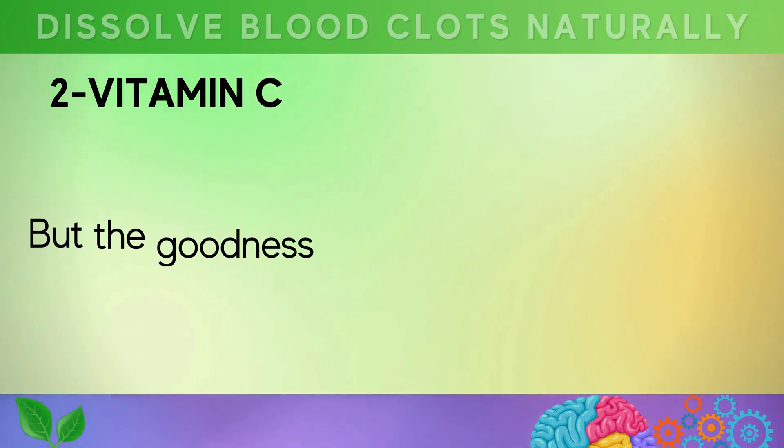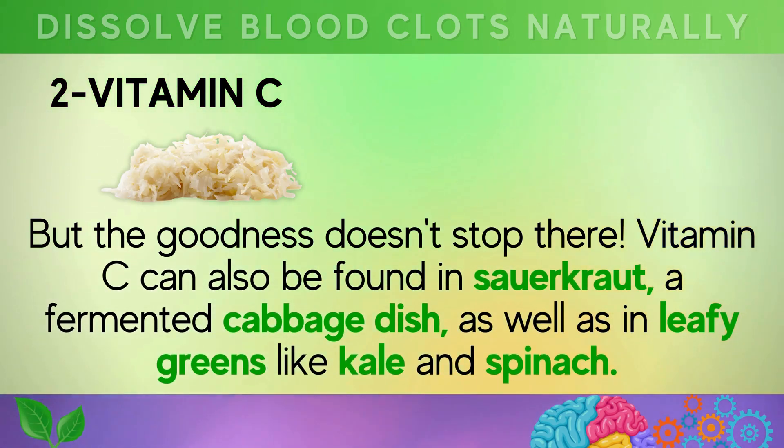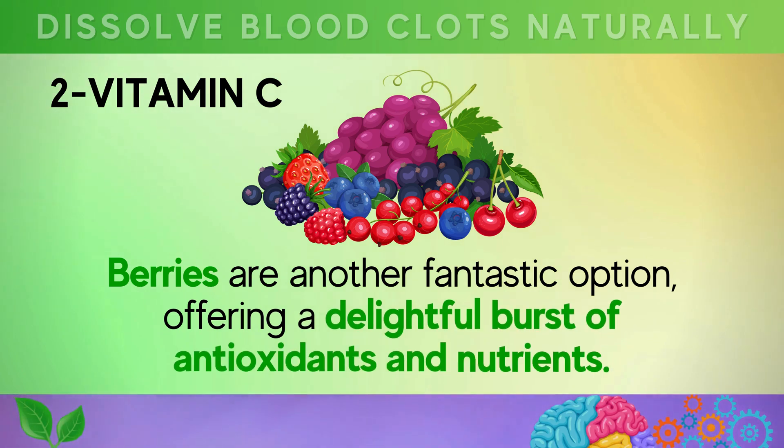The goodness doesn't stop there. Vitamin C can also be found in sauerkraut, a fermented cabbage dish, as well as in leafy greens like kale and spinach. Berries are another fantastic option, offering a delightful burst of antioxidants and nutrients.